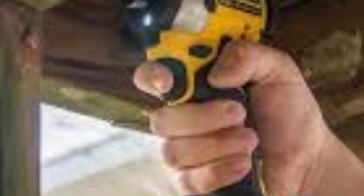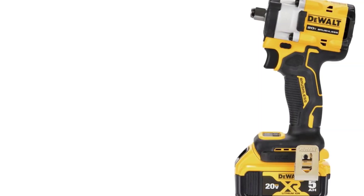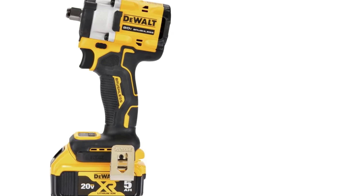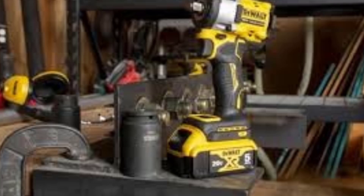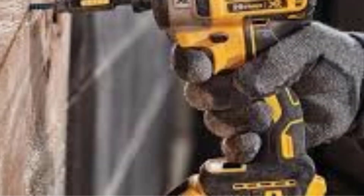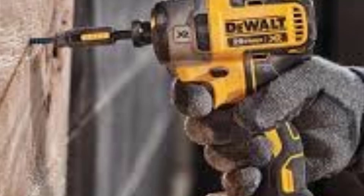Battery Compatibility: The Atomic Impact Wrench is part of DeWalt's 20V Max platform, so it's compatible with all DeWalt 20V batteries. If you already own other DeWalt tools, you can use the same batteries, which is a cost-saving advantage. Performance: The DeWalt Atomic 20V Max is designed for users who want a balance of power and portability. Its 450 ft-lbs of breakaway torque means it can handle most automotive tasks, such as removing lug nuts or working on suspension components. The wrench's three speed settings make it versatile, and the compact size makes it highly portable and comfortable for extended use.